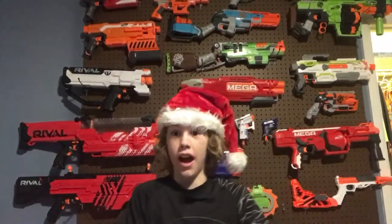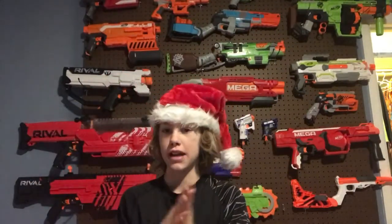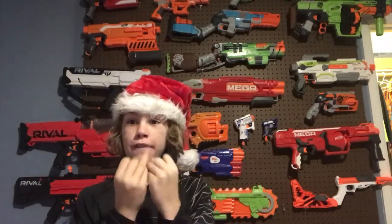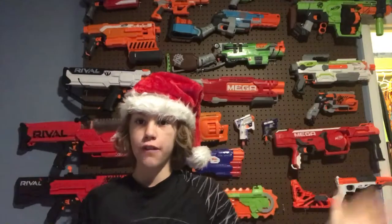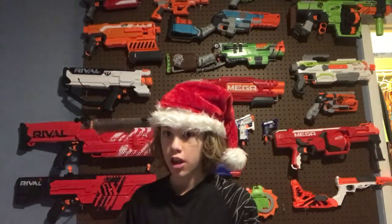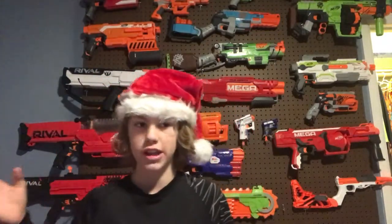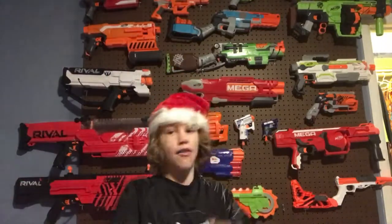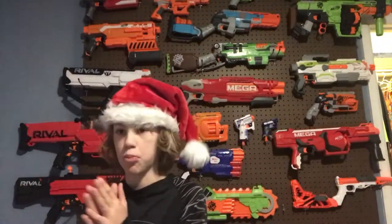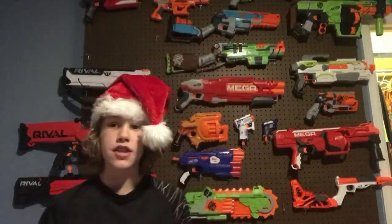Hey guys, it's Christmas time so I have my Santa Claus hat. Today, as you can tell from the title of this video, we're going over the top five best Nerf gifts for Christmas. So if you go into Walmart and there's this big old section of guns and you're like, 'They all look the same, what do I do?' — I'll be here to help.